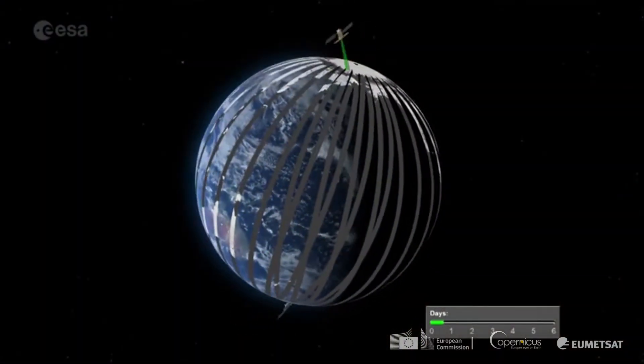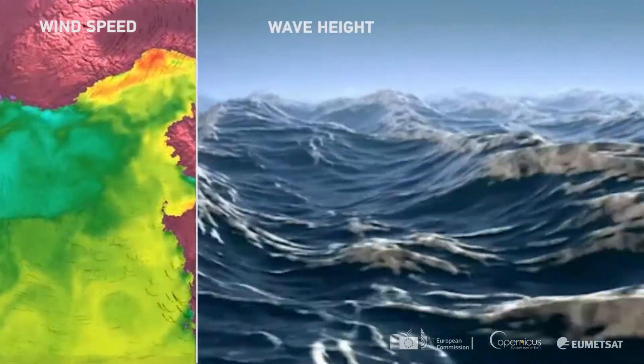Sandal 3B will continue the work of Sandal 3A — not only continue, but complement the work of Sandal 3A by interleaving its tracks with the other satellites. Together they will form a more dense pattern of measurements of wind speed, wave height, and sea level.